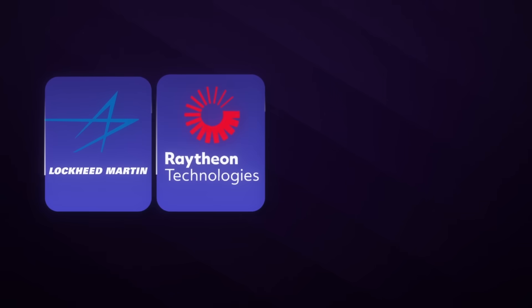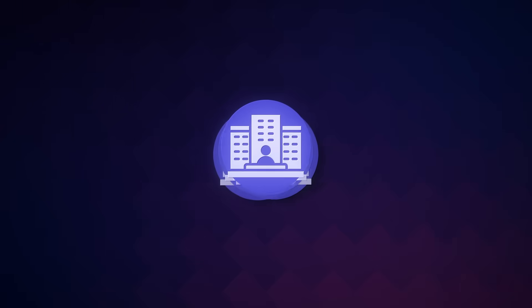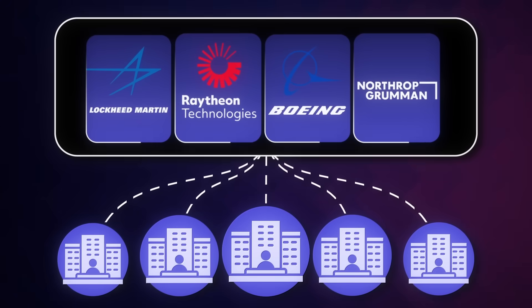There is a huge demand for overseas government contractors right now. There are a lot of different programs popping up overseas and many companies purchasing systems from government contractor companies like Lockheed Martin, Raytheon, Boeing, and Northrop Grumman. If you work for any of these companies, you're able to work overseas and get paid a lot of money for it. There are so many companies that have contracts overseas and work underneath these big government contractors.